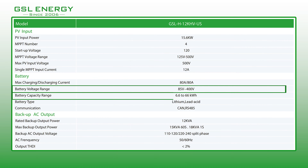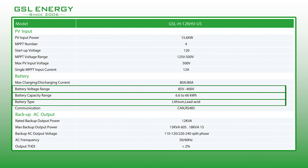A wider battery input voltage and capacity range of 85 to 400 volts and 6.6 to 66 kilowatt hours respectively for the 12 kilowatt model allows it to be used with a variety of lithium and lead acid battery models.